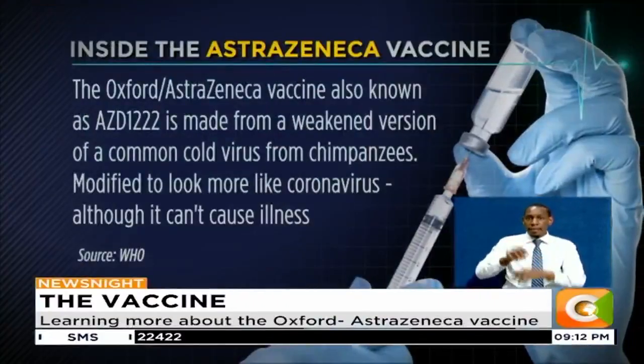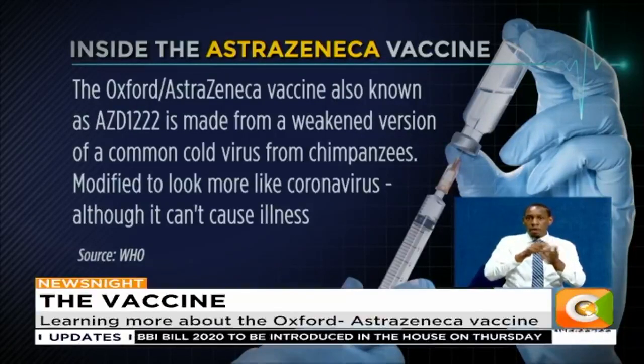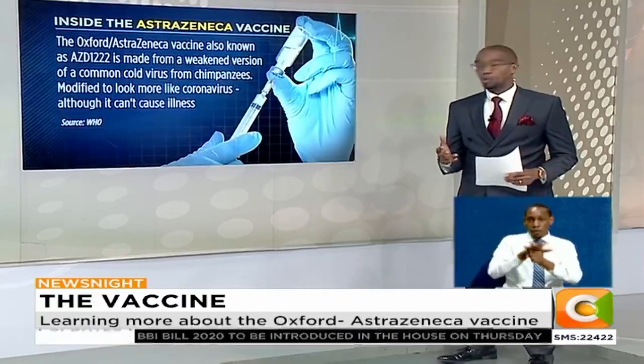Some basic facts, and we'll be projecting them on the screen. The Oxford AstraZeneca vaccine is also known as the AZD1222. It's actually made from a weakened version of a common cold virus from chimpanzees. Believe it or not, it's been modified to look more like the coronavirus, although it can't cause the illness.